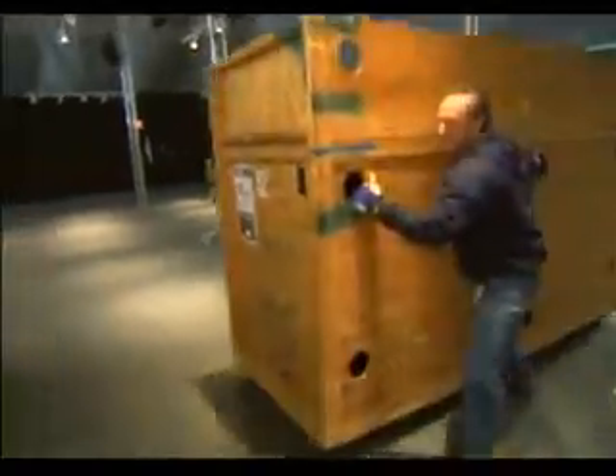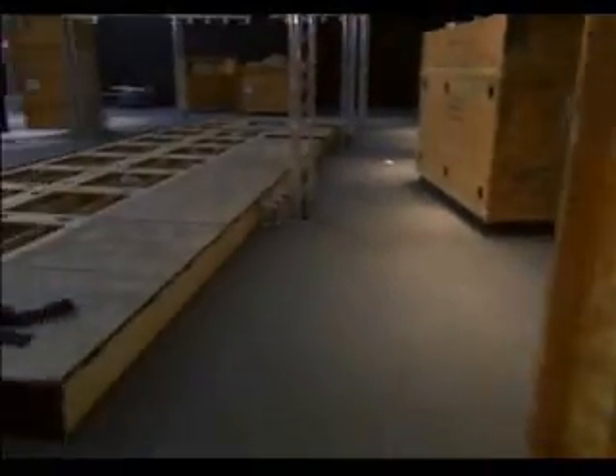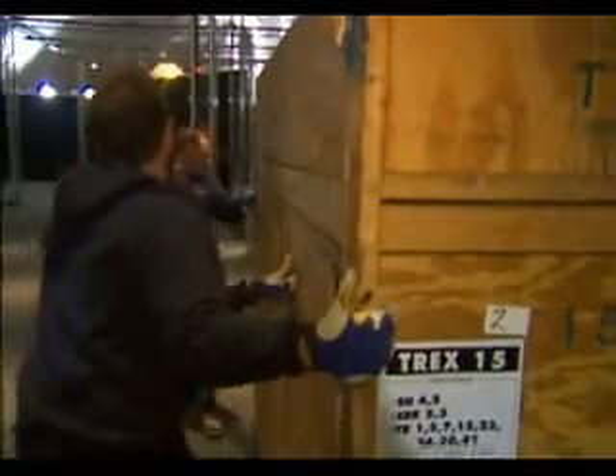It's moving-in day at the St. Louis Science Center, and their newest resident doesn't travel lightly. Her name is Sue, and her belongings fill four 18-wheelers. We had 38 crates we had to unload. Is this the easy part or the hard part? This is the easy part. Assembling will be a task.